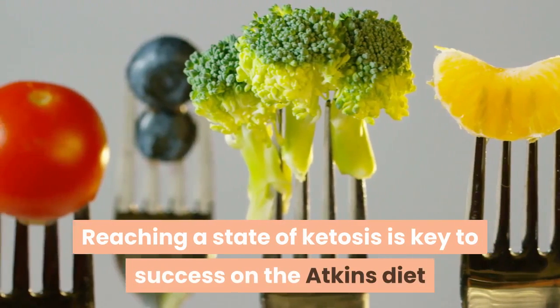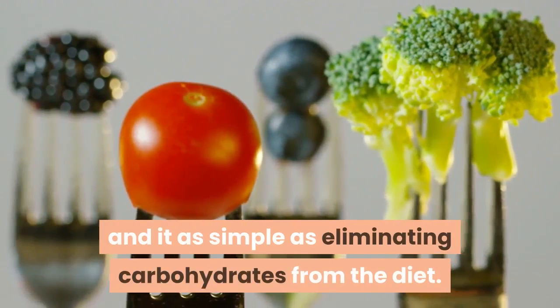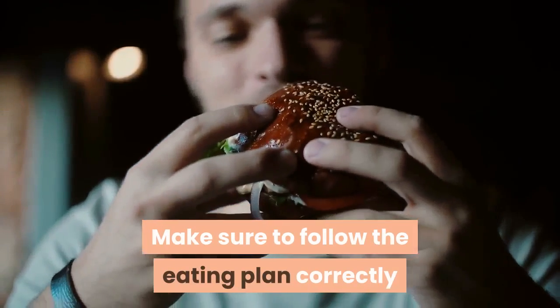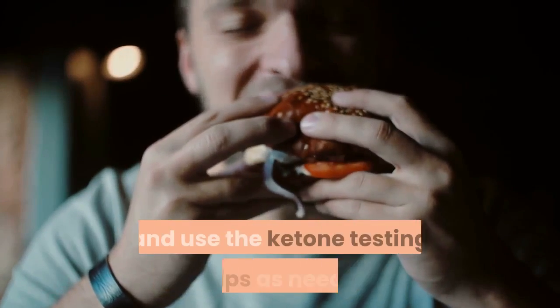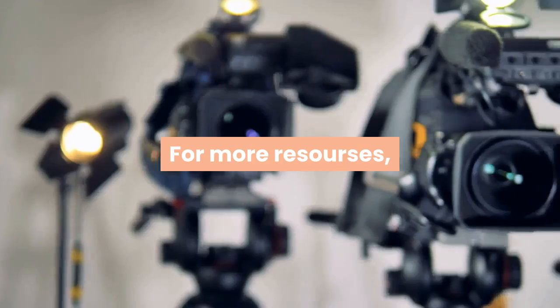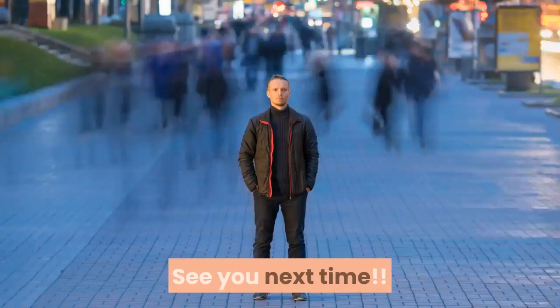Reaching a state of ketosis is key to success on the Atkins diet, and it is as simple as eliminating carbohydrates from the diet. Make sure to follow the eating plan correctly and use the ketone testing strips as needed. For more resources, please check the links in the description of this video. See you next time.